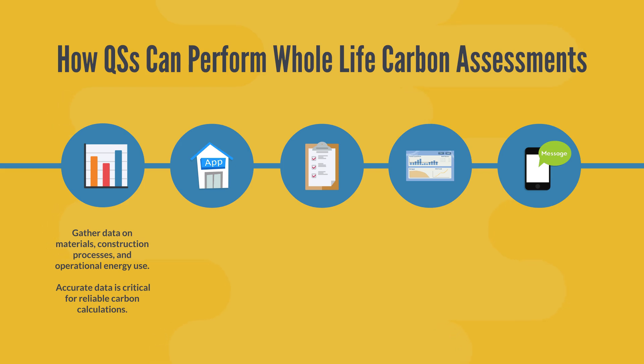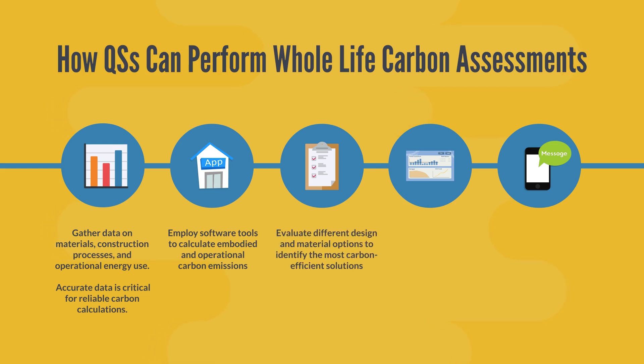Number two, we use carbon calculation tools. Employ software tools like OneClick LCA, EC3, or bespoke platforms to calculate embodied and operational carbon emissions. Number three, we look at scenario analysis — evaluate different design and material options to identify the most carbon-efficient solutions.